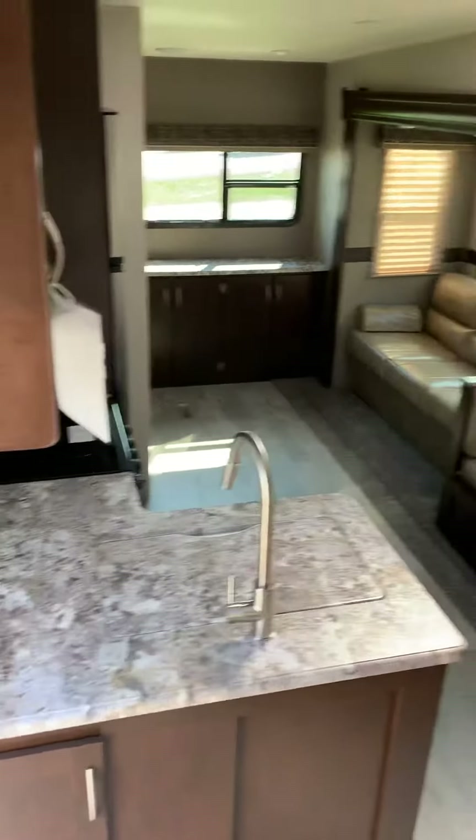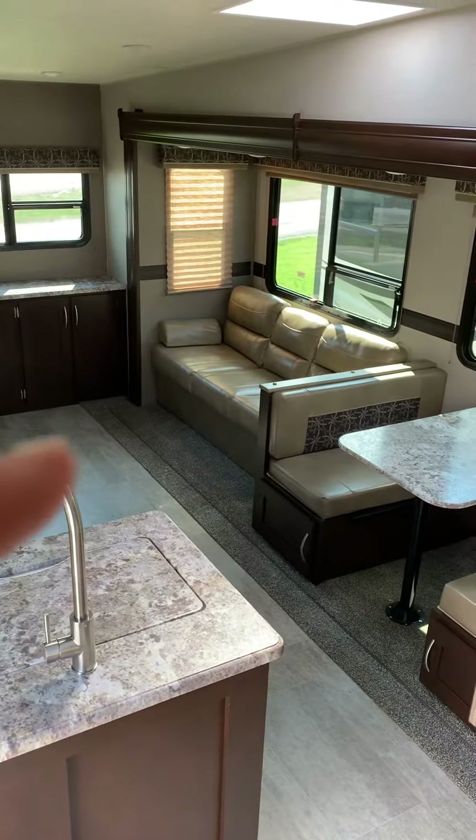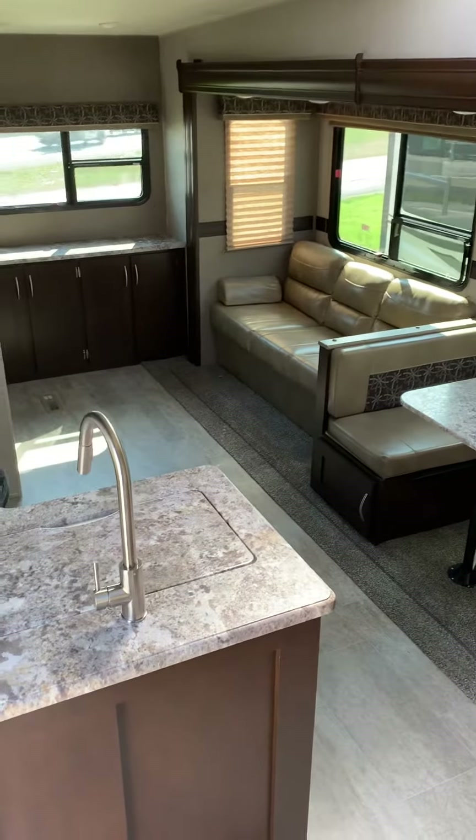We have a few different options for the rear seating — you can either get recliners back there or a jackknife sofa like shown.